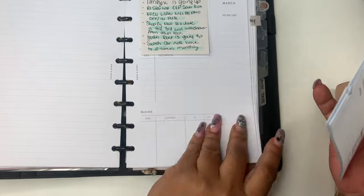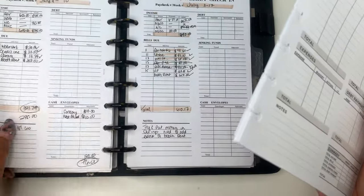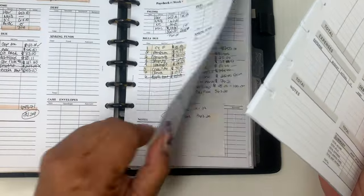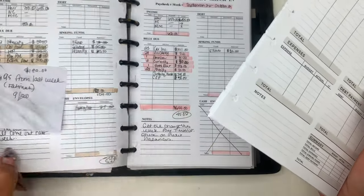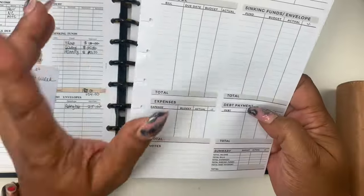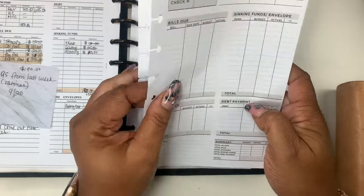I definitely just need to do this budget because I've been trying to go off of what's written down in my A6 and sometimes that just does not work. So before we get started, this is the insert that we'll be using today. It'll be listed below as always. Also, my website will be listed below.